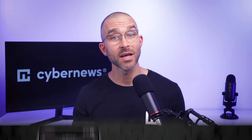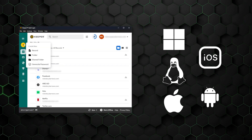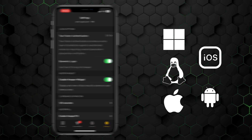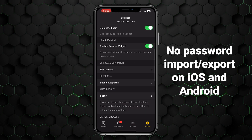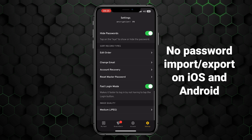With that said, Keeper's UI does have slight differences between operating systems. For example, iOS and Android versions of Keeper have pretty much the same user interface, and the accessibility stays the same too, but there's no password import/export option in the mobile apps, so that's something to keep in mind. For me, it's not a big deal because I can just import the passwords on desktop.